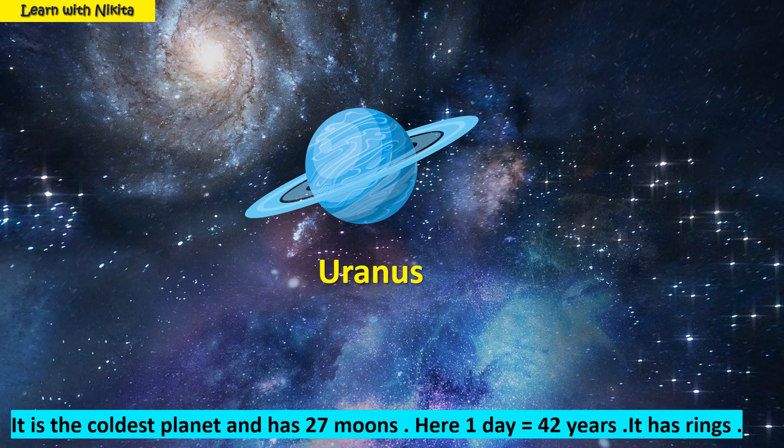This is planet Uranus. It is the coldest planet and has 27 moons. Here, one day equals 42 years. It has rings.